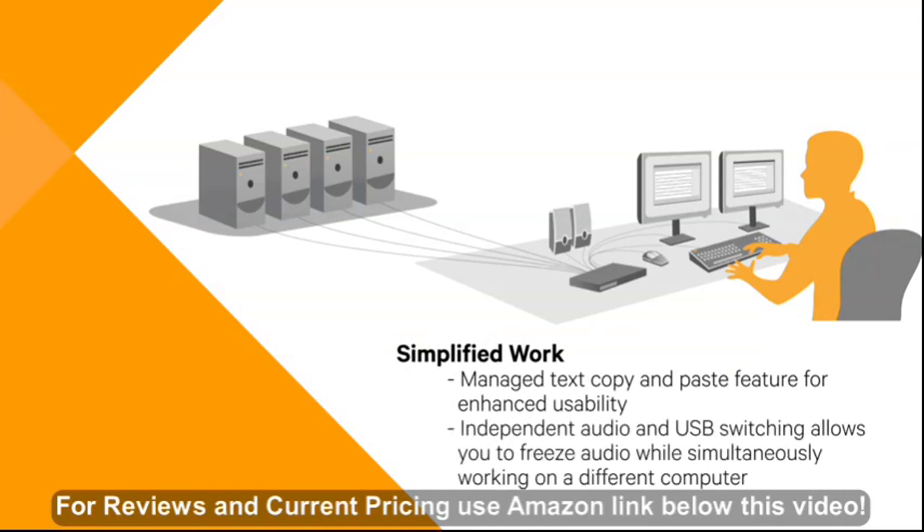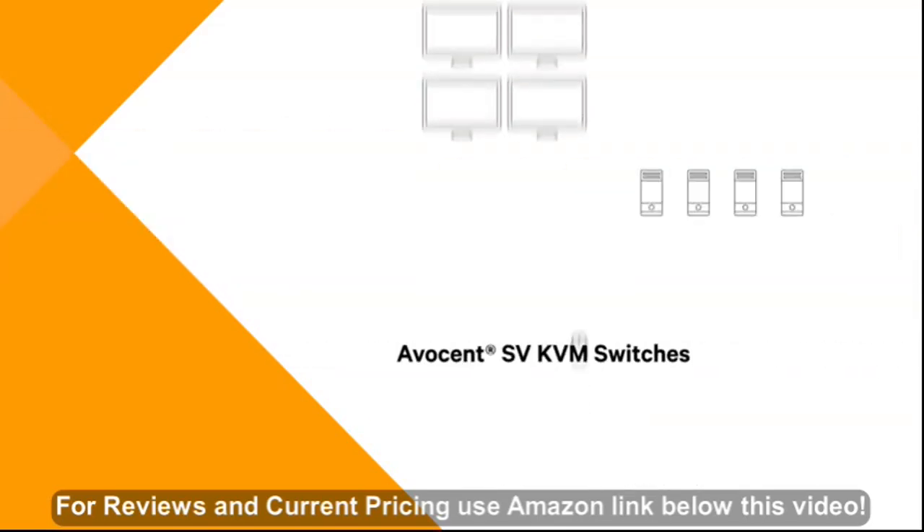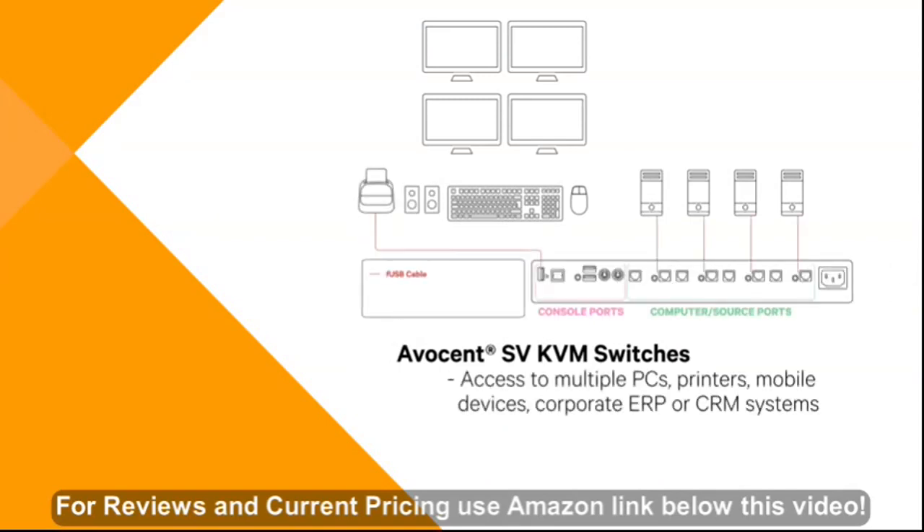Independent audio and USB switching allows you to freeze audio while simultaneously working on a different computer. When you or your employees need access to multiple PCs, printers, mobile devices, corporate ERP or CRM systems, these and more are accessible through the Avicent SV KVM switch.